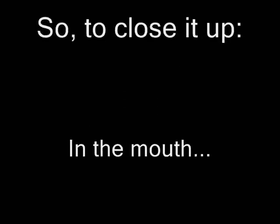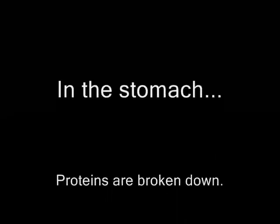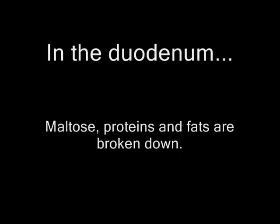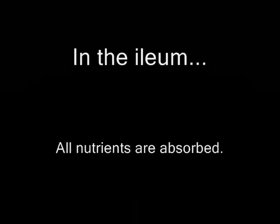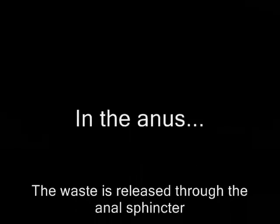To close it up: in the mouth, mechanical digestion occurs and amylase begins the chemical digestion by breaking down starch. On the esophagus, food is carried down into the stomach by peristalsis. In the stomach, proteins are broken down and bacteria are killed with hydrochloric acid. In the duodenum, maltose, proteins, and fats are broken down. Next, in the ileum, all these nutrients are absorbed. In the large intestine, water is removed from the waste. And finally, this waste is released through the sphincter.